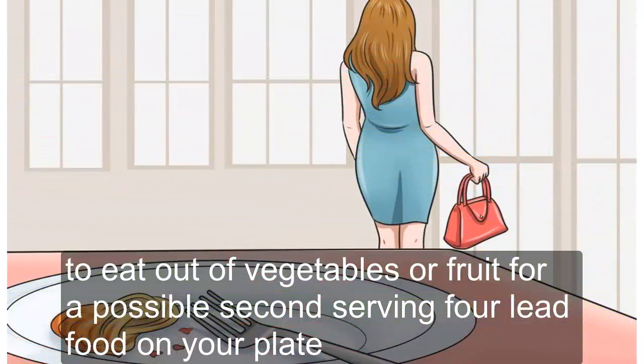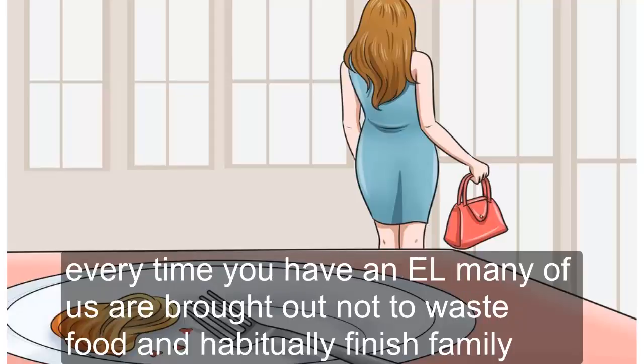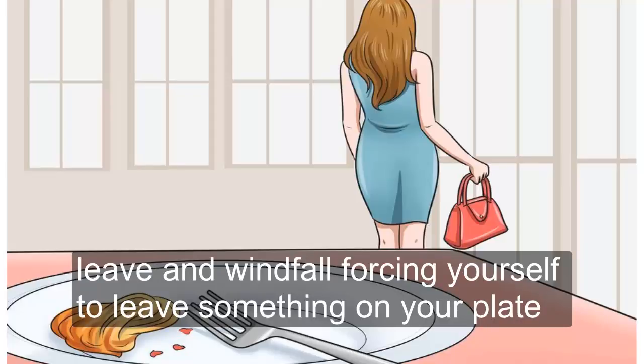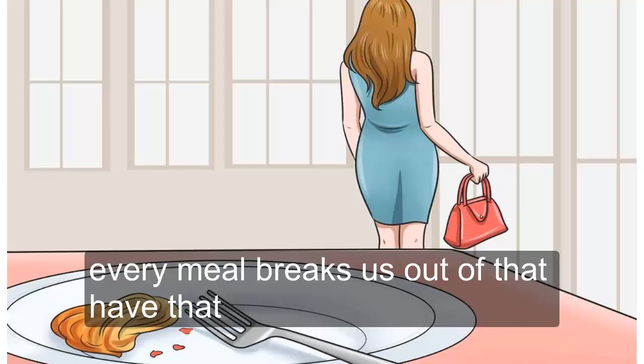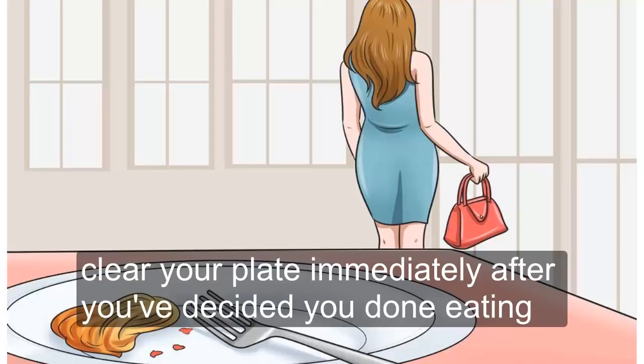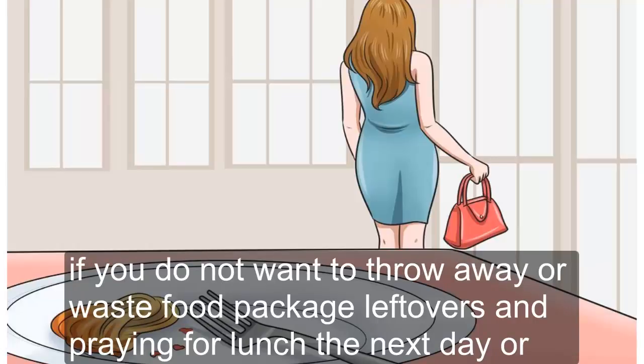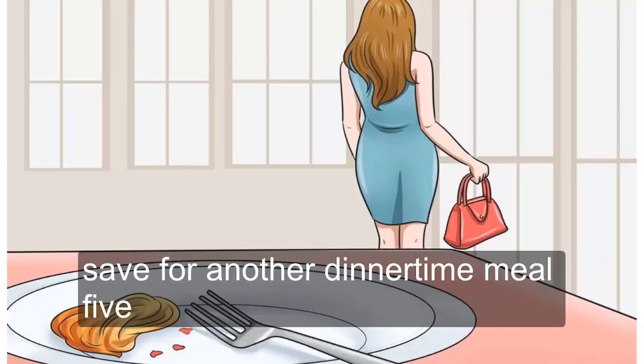Tip 4: Leave Food on Your Plate. Try to leave some food on your plate, no matter how small, every time you have a meal. Many of us are brought up not to waste food and habitually finish a meal even when full. Forcing yourself to leave something on your plate breaks that habit. Start with leaving just a bite or two. Clear your plate immediately after you've decided you're done. If you don't want to waste food, package leftovers and bring them for lunch the next day or save for another dinner.